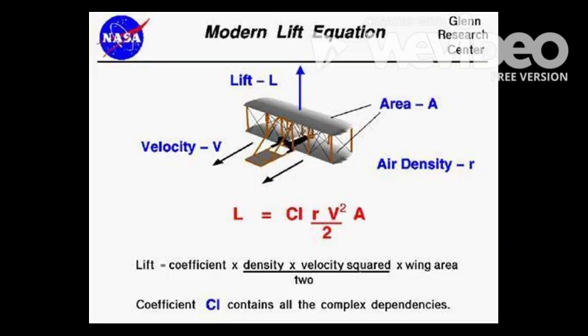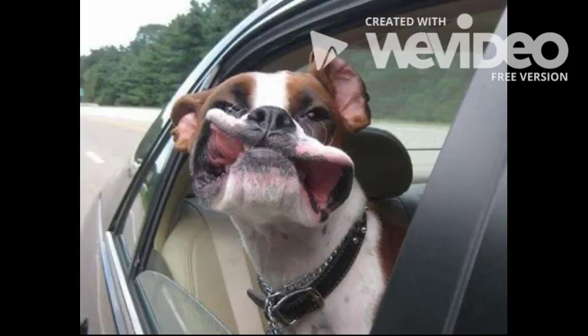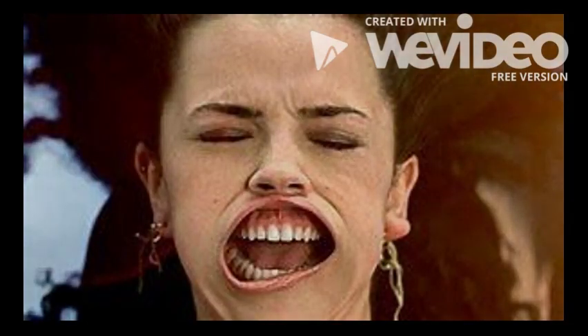Lift is the measure of the force needed to get something off of the ground. To account for lift, the Wright brothers had to fight against gravity in order to get the plane off of the ground and keep it in the air. Drag is similar to lift as it deals with the force against the plane. Drag works by pushing the plane in the opposite direction that it flies, like the sensation a dog feels when he sticks his head out of the window of a moving car, or the rush of air felt on a roller coaster.